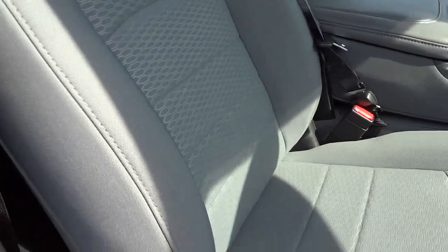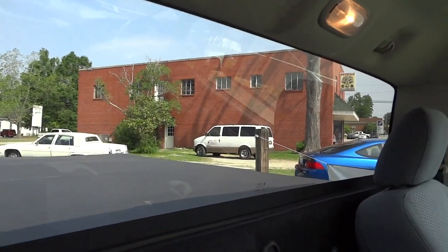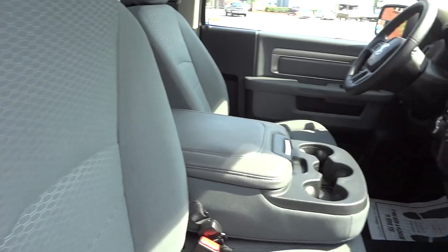It does have manual adjustments on the seats, and you do have some storage behind the seats right here, with these little bins — pretty good size. You can put a rifle back there or pretty much anything. The back glass is solid; there's no sliding windows or anything like that.